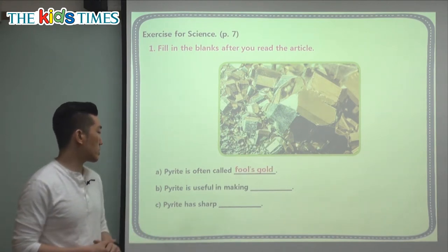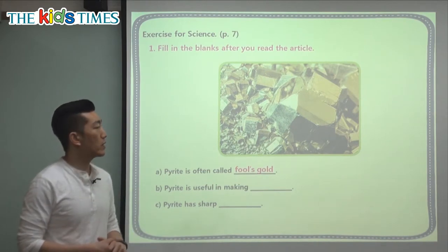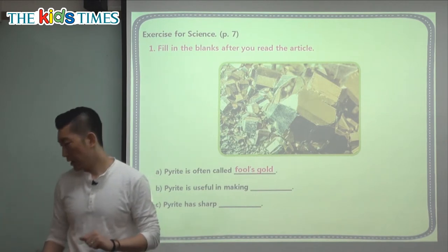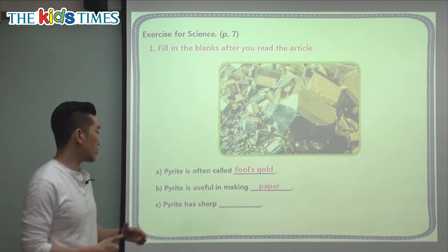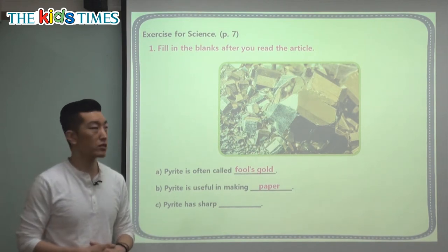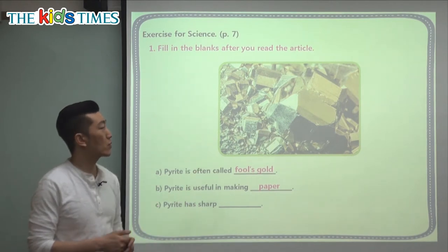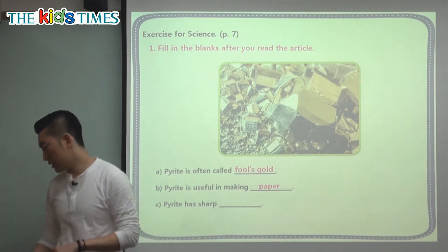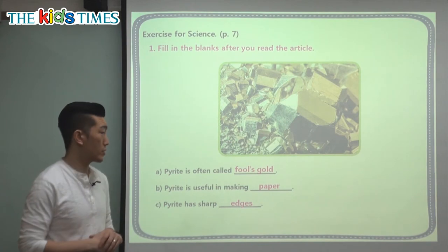Next question: pirate is useful in making what? We know that pirate has many different uses besides looking like gold, and it can be used to make — that's right — paper. And the last question: pirate has sharp what? If it's cut or broken, the edges are very sharp, unlike gold which has rounded edges.